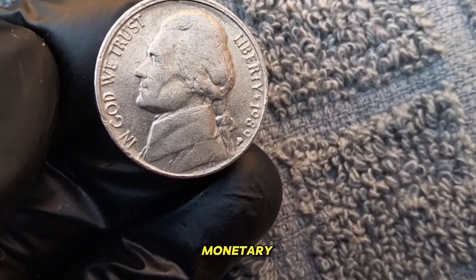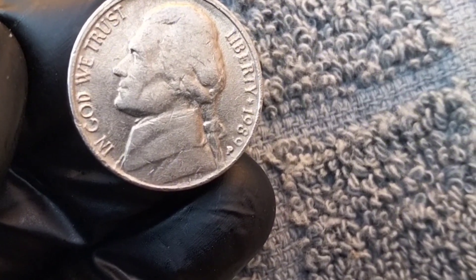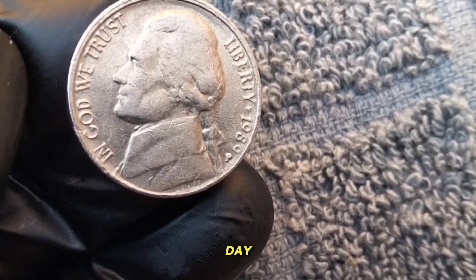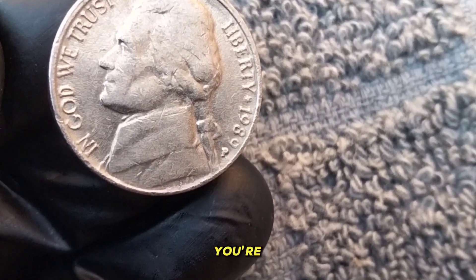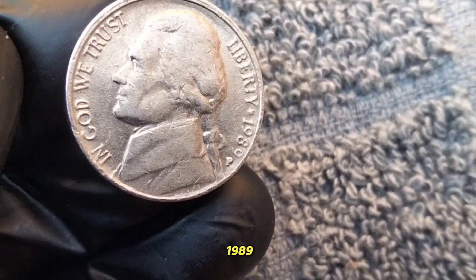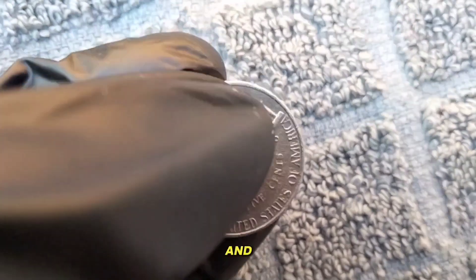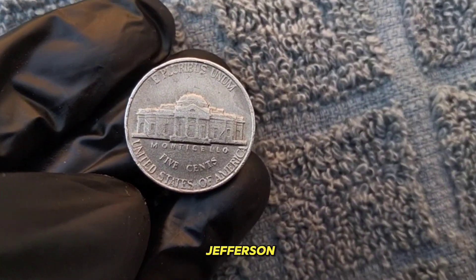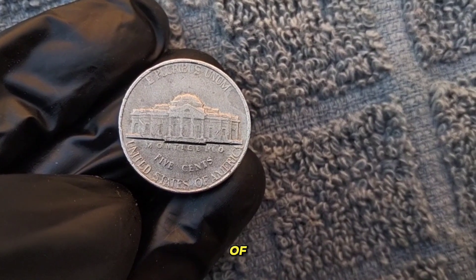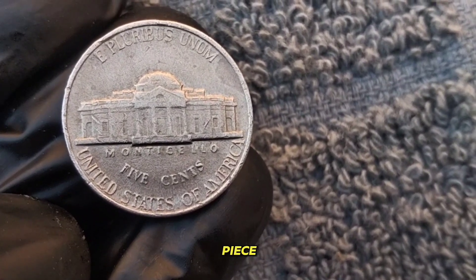But beyond its monetary value, each Jefferson Nickel carries a piece of American history. From the Great Depression to the present day, these coins have witnessed pivotal moments in our nation's story. So whether you're a seasoned collector or just starting out, the 1989 Jefferson Nickel is a piece worth exploring. Remember, the value of a coin goes beyond its material worth — it's a portal to our past and a tangible piece of history.